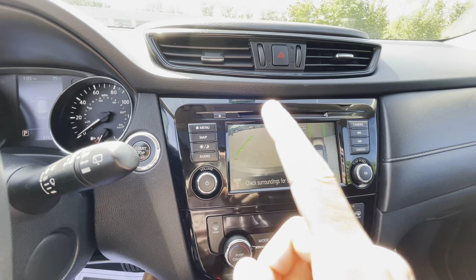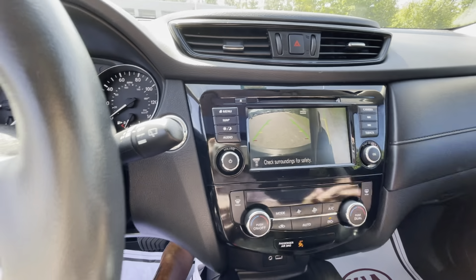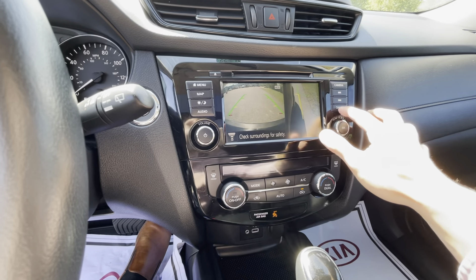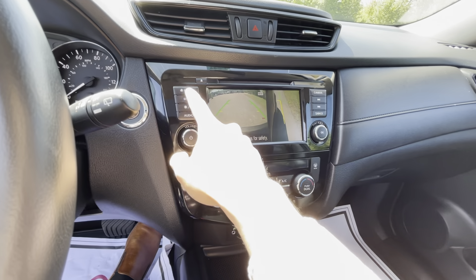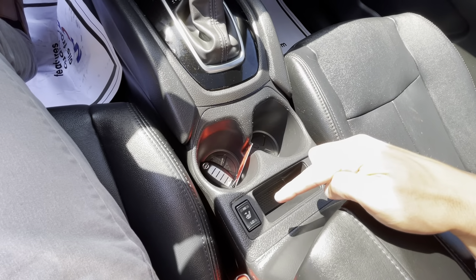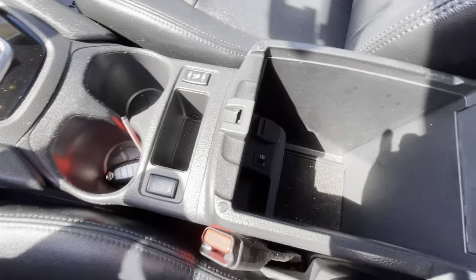It also has Android Auto and Apple CarPlay, and all the sound comes through the six-speaker Bose upgraded sound system. Right over there would be a woofer and then your tweeters would be in your doors. You also have a 3.5mm aux jack along with a USB and a standard 12-volt power outlet.